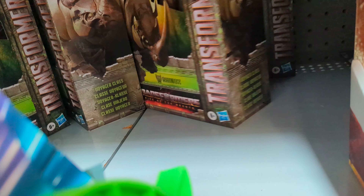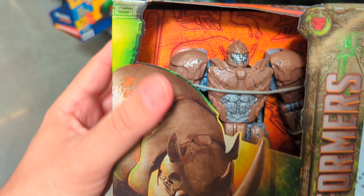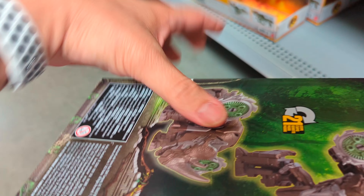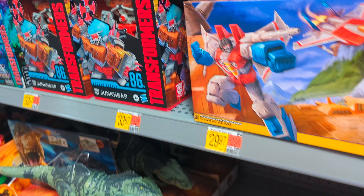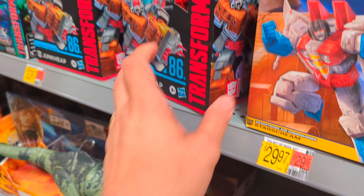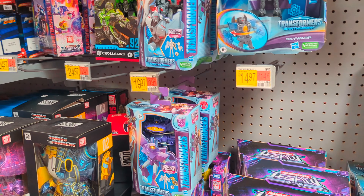Oh, here we go — I was wrong. We've got Rhinox! Rhinox is the only mainline figure this Walmart's got. 21 steps, so that's a very limited — or very bad — Rhinox figure. And that's about it; we just got Rhinox over here at Walmart.